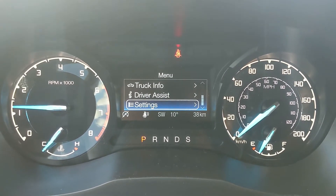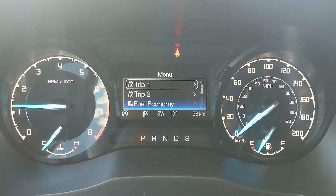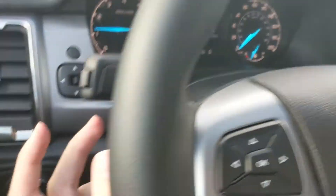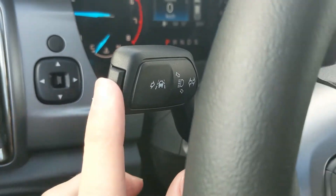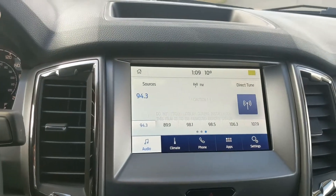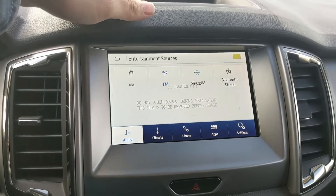You have your truck info such as your power distribution, driver assistance settings, and general settings for your screen and other vehicle features. On the left end of your turn signal stalk, you have your lane keeping system.